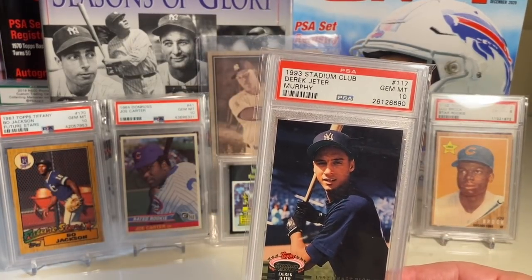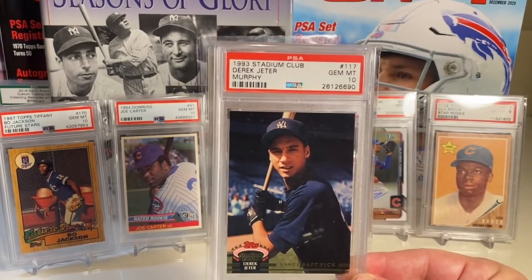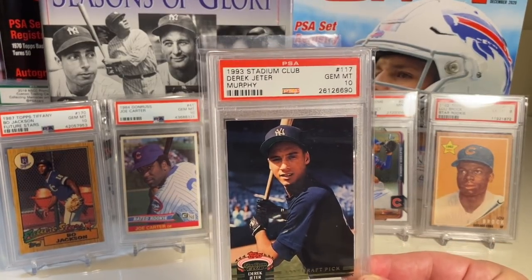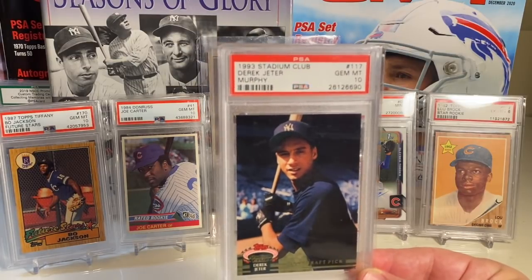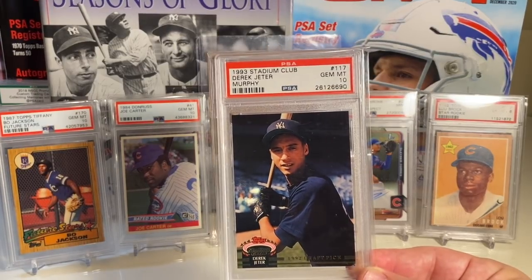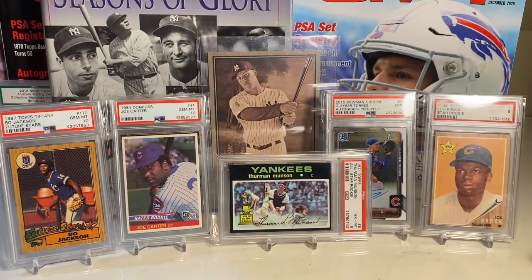At number 51 — wrapping up my 100 through 51 video — the latest value I have on it is $740. There it is: number 51, the Derek Jeter Stadium Club in a PSA 10. He looks so young in this picture — a really cool card. Stay tuned very soon for number 50 to number one, which should be really epic. Thanks for watching guys, talk to you later, peace.